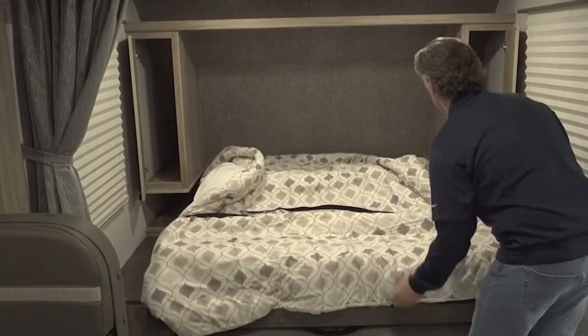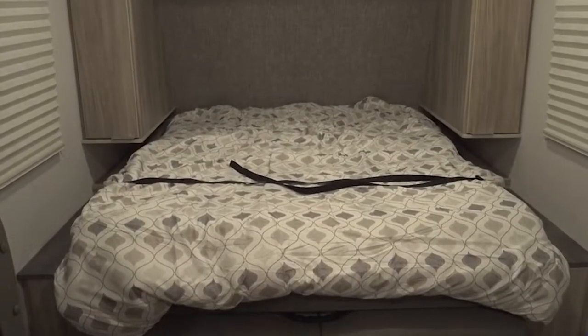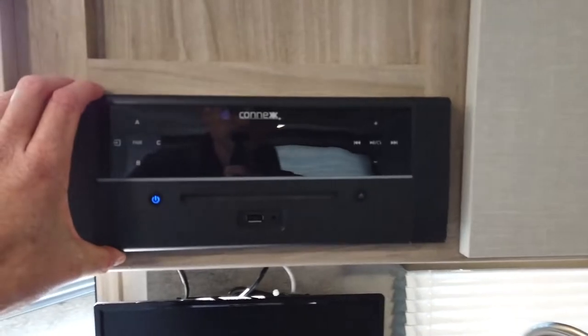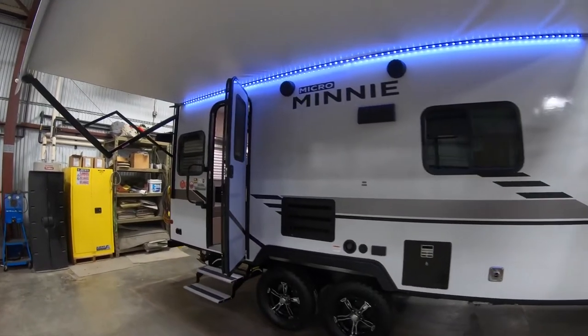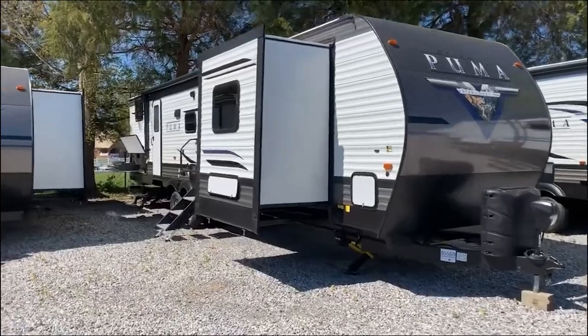You'll never wake up in the middle of the night feeling too hot or too cold, thanks to a big mattress and cross-ventilated windows. The stunning surroundings will always be ready and waiting as the first rays of the day filter through the windows. Patio speakers and an LED-lit electric awning make the outdoors as comfortable as the inside.